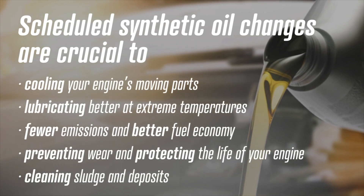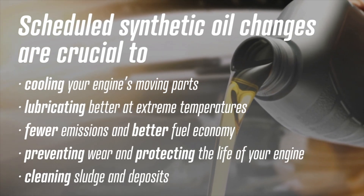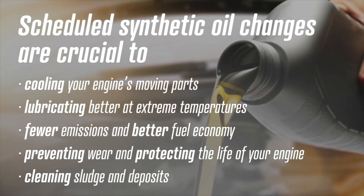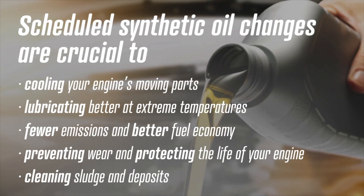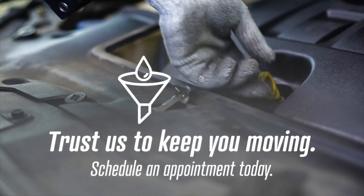Scheduled synthetic oil changes are crucial to cooling your engine's moving parts, lubricating better at extreme temperatures, fewer emissions and better fuel economy, preventing wear and protecting the life of your engine, and cleaning sludge and deposits. Trust us to keep you moving.